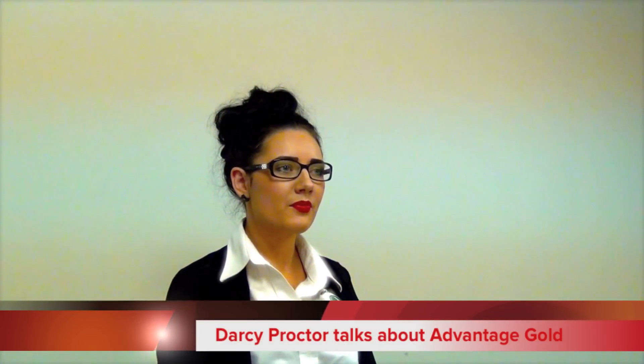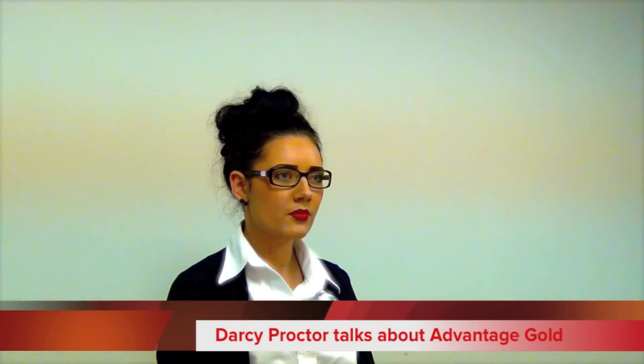Today we're at Simpsons Skoda in Preston, and with us is Darcy Proctor from the Ops Sales Team. Darcy, tell us all about Advantage Gold and what that entails.